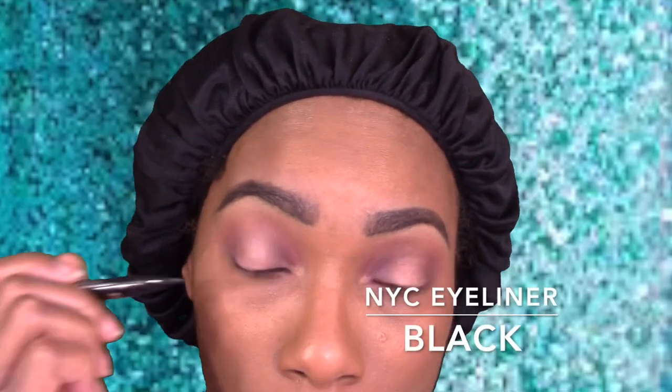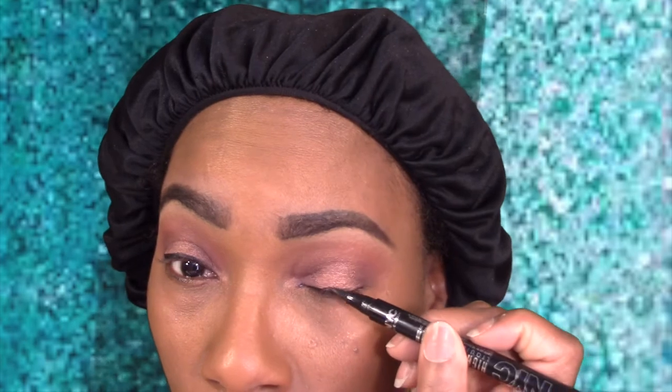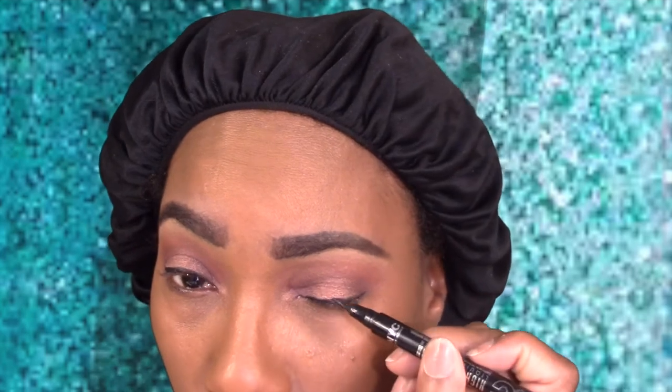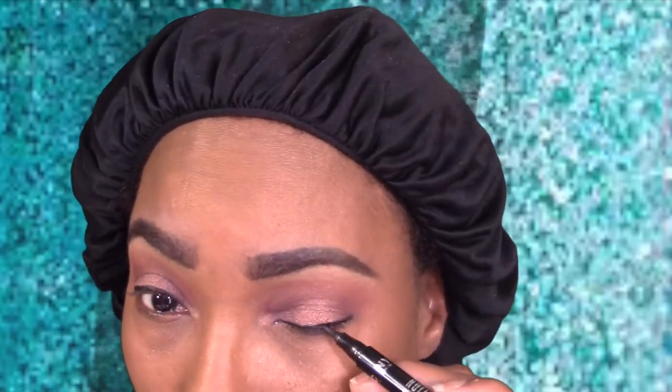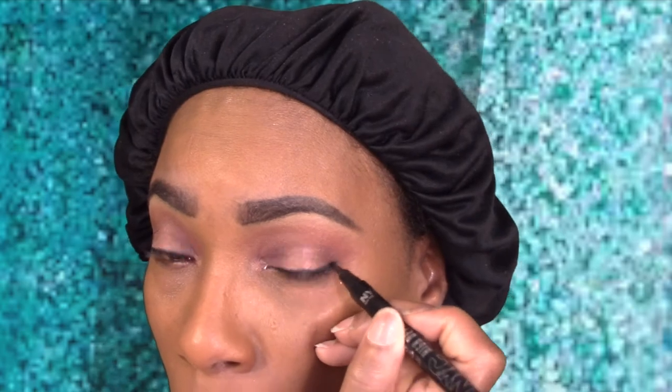Then we used our NYX felt tip eyeliner. I didn't want anything dramatic — I want to keep everything nice, soft, and simple. So I went with a nice small liner on the lash line, and I think it turned out pretty nice. We're having a little fuss — there's always one eye that doesn't want to cooperate, just like my brows. Finally got it together after fighting with them — I won. I told them I was the boss, and now they realize it.